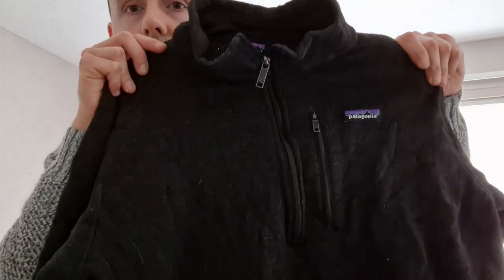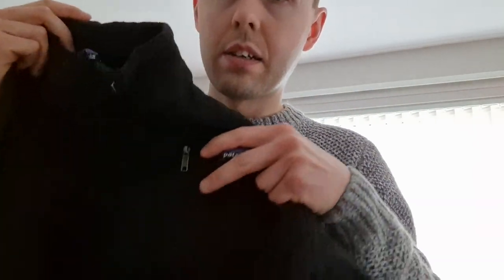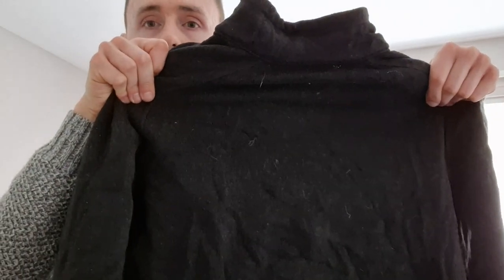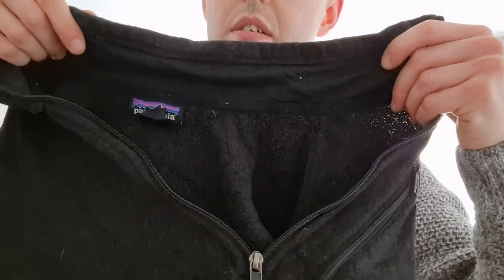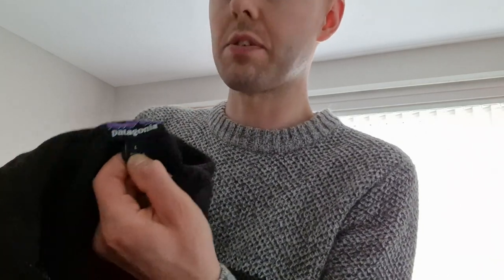This is another men's Patagonia Better Sweater, size large, black. Nice chest pocket up front. There's the back. This one's a three-quarter zip fleece. Patagonia size large.